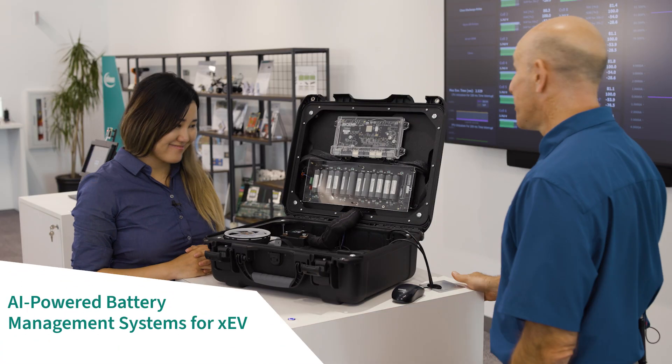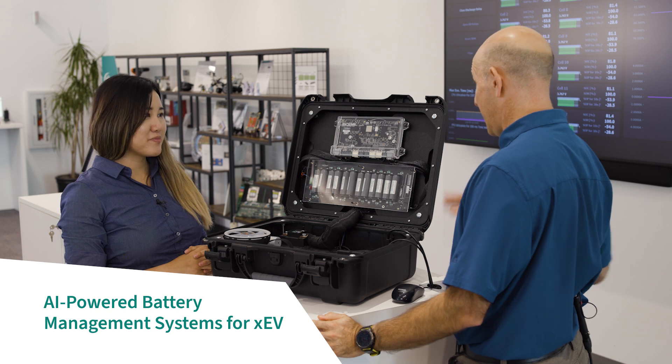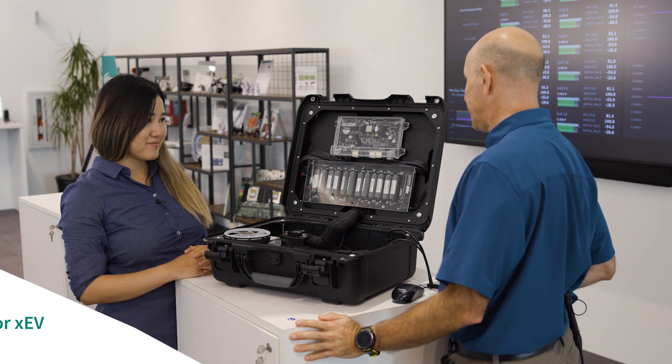Hello, Yanning. I hear you're showing off a super cool battery management system demo, and I've been told you have three really cool innovations you want to talk about. Yes, Adrienne. So the first innovation addresses range anxiety — we're able to much better predict with higher accuracy the health and charge of a battery.